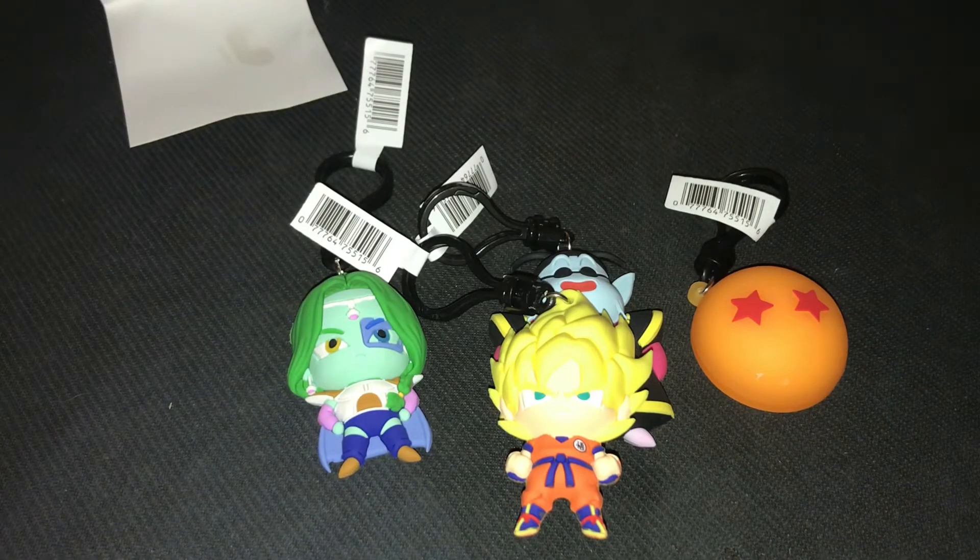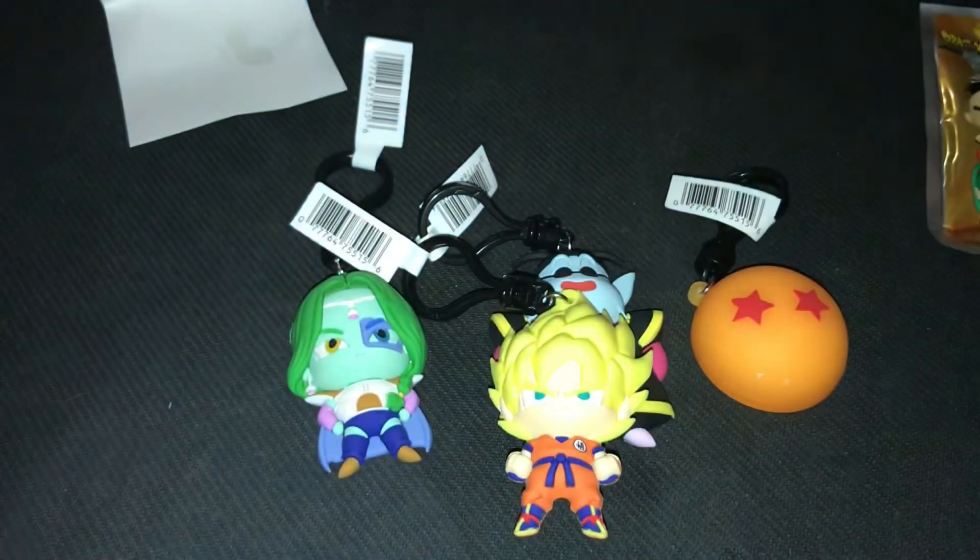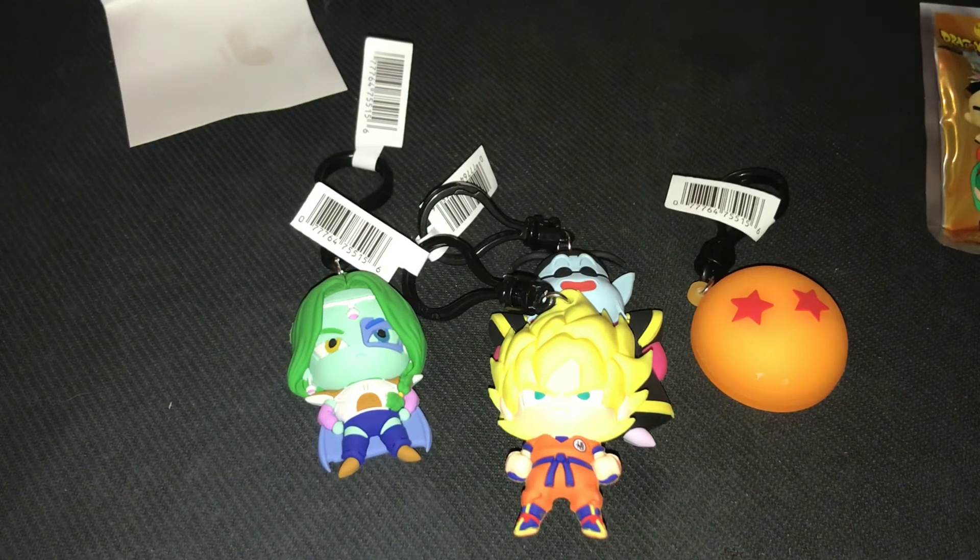In our very first pack we got Super Saiyan Goku, and I am excited and happy that we got that character! Like the video if you're excited we got Goku or you just enjoyed the video. Comment down below if there are other series of figure bag clips you want to see me open — I've done Dragon Ball Z, He-Man, and Godzilla. Subscribe, like, comment, and I hope you guys have a fantastic day — I'll see you in the next video!